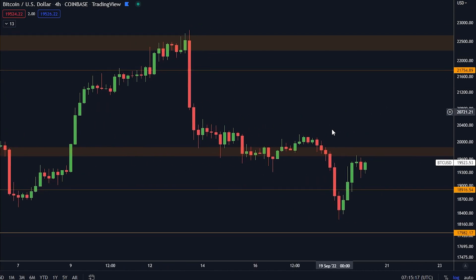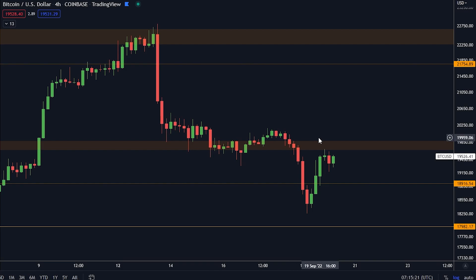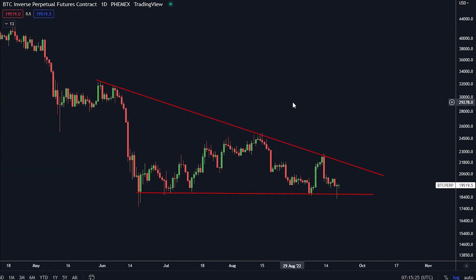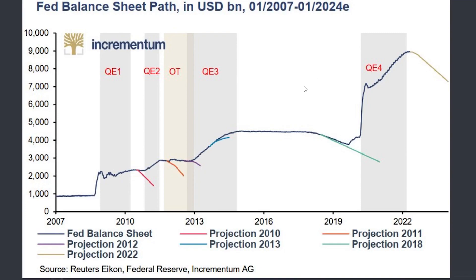The FOMC meeting is going to be super interesting. On the daily time frame we also have a bit of a triangle formation, and this is going to break sooner rather than later — possibly even tomorrow with the volatility. You have resistance here at $21,600 and support at $18,500, so we're watching that. But let's look at this, because this is extremely interesting.